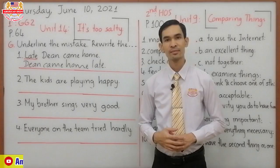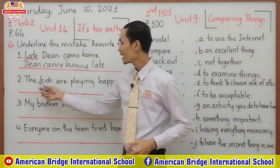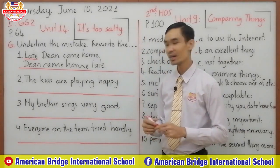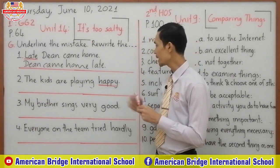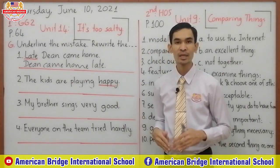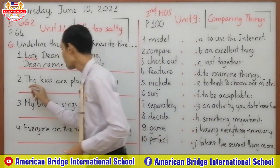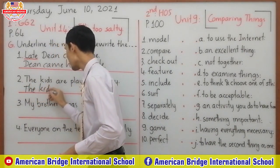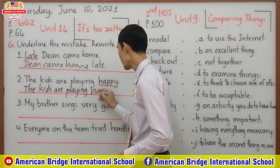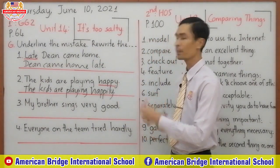Okay, let's check the answers. Number two: 'The kids are playing happy.' The mistake is the word 'happy', because it comes after the lexical verb 'play' — you have to use an adverb. You cannot use the adjective 'happy'. So what is the adverb of 'happy'? Happily. The correct sentence is: 'The kids are playing happily.'